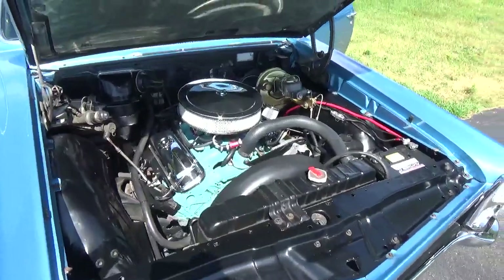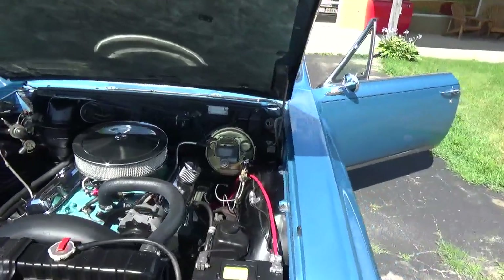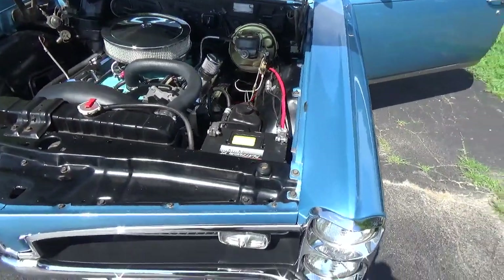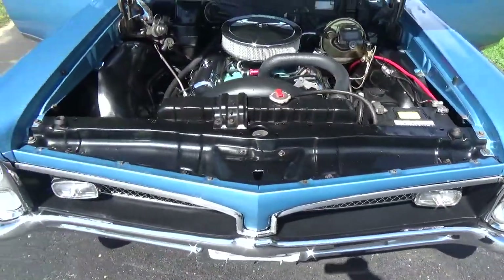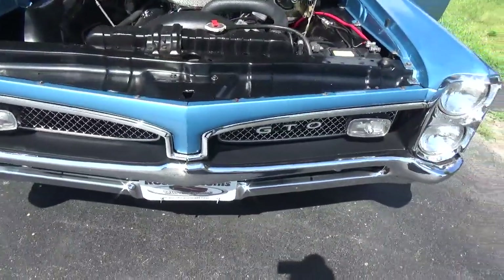Now the original 400 has been replaced — it's got a late-built 389 in it. It's got power steering, power disc brakes, four-wheel disc brakes. Nice upgrade on the car.